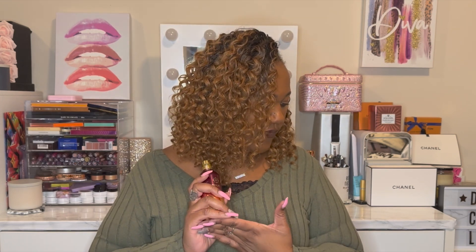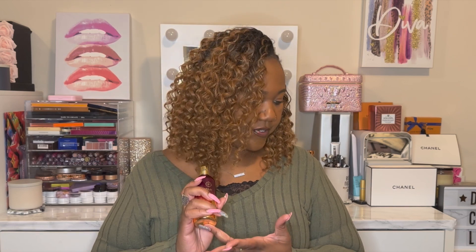Next is Montale Sensual Instinct. I wanted this fragrance for so long and I've probably only sprayed it two or three times — at least twice. I like it, but I just don't reach for it. It has notes of bergamot, saffron, amber wood, and vanilla. Let's see what I think.